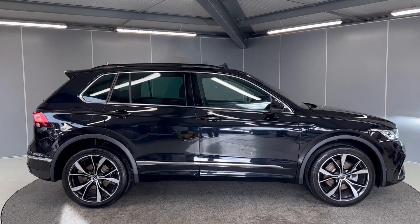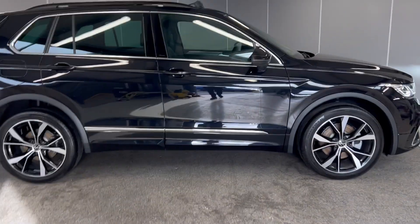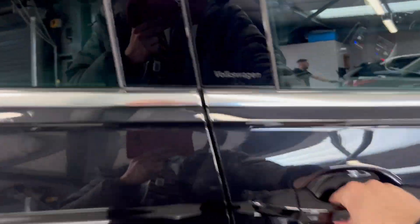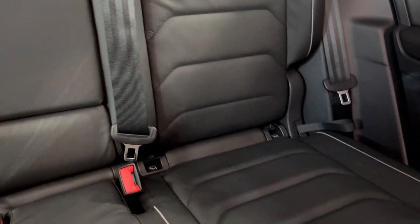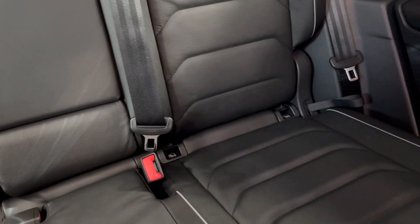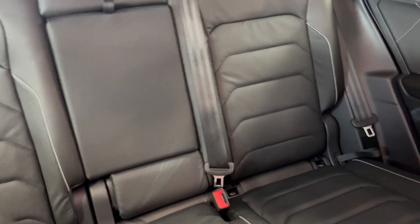I'll take you on to the inside. On the interior you've got the Vienna leather R-Line interior that continues straight into the back, and you've got ISOFIX points at the bottom of both rear seats. The back seats are heated as well. You've got this huge sliding tilt-in panoramic sunroof.